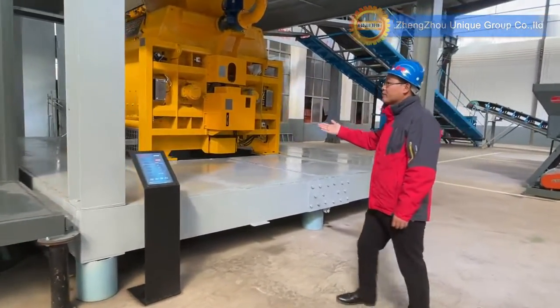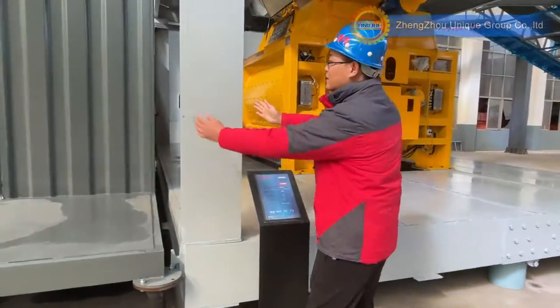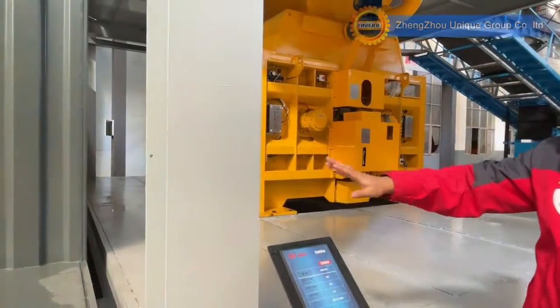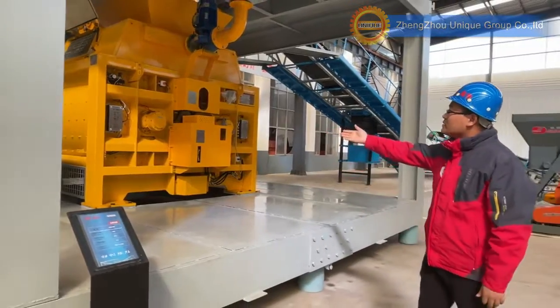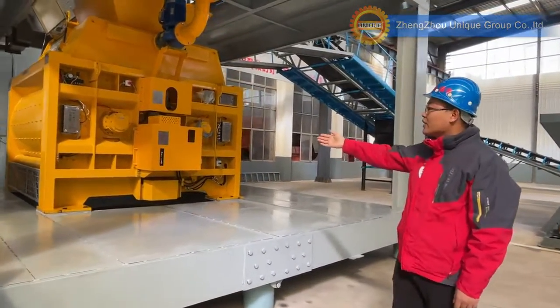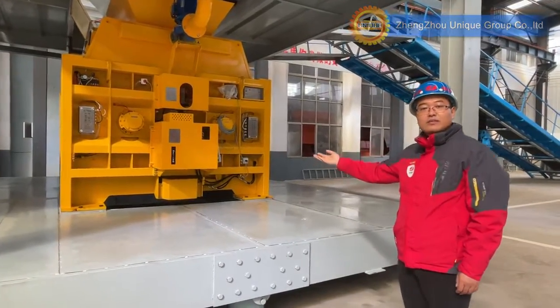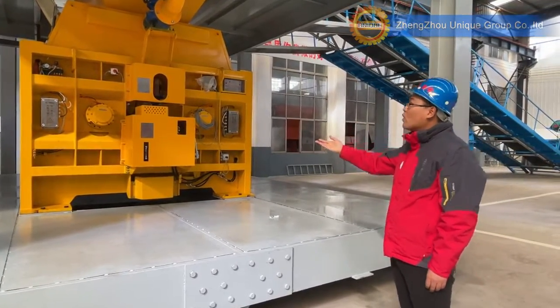This is the mixing building — a heavy-duty structure. You can see the thickness of the frame; it's very, very thick steel. This is the mixer: a three cubic meter Sicoma brand concrete mixer. Sicoma brand is very famous and you can find spare parts all over the world.